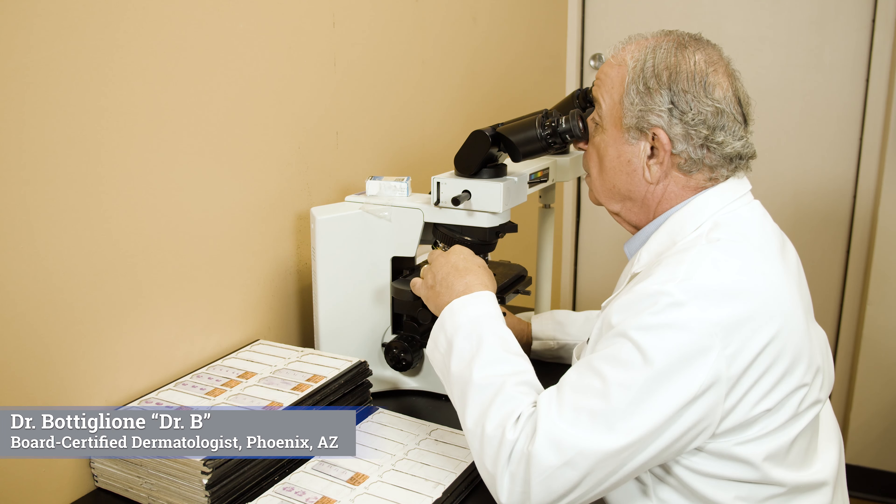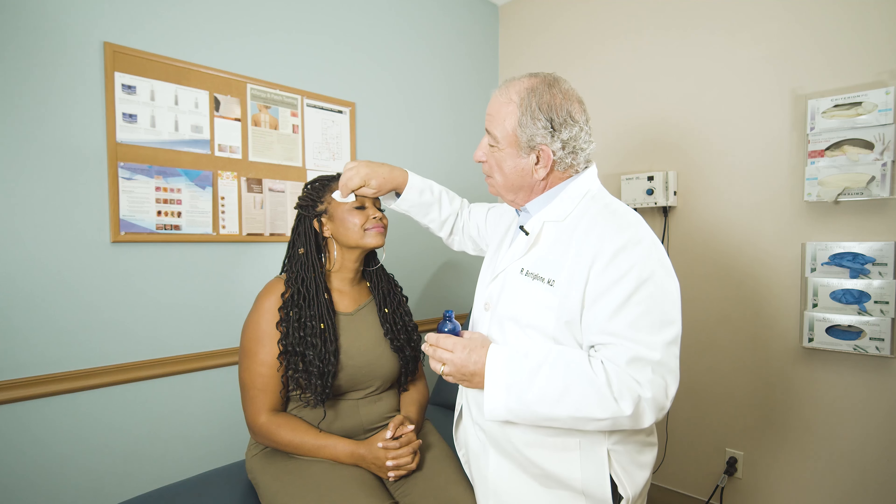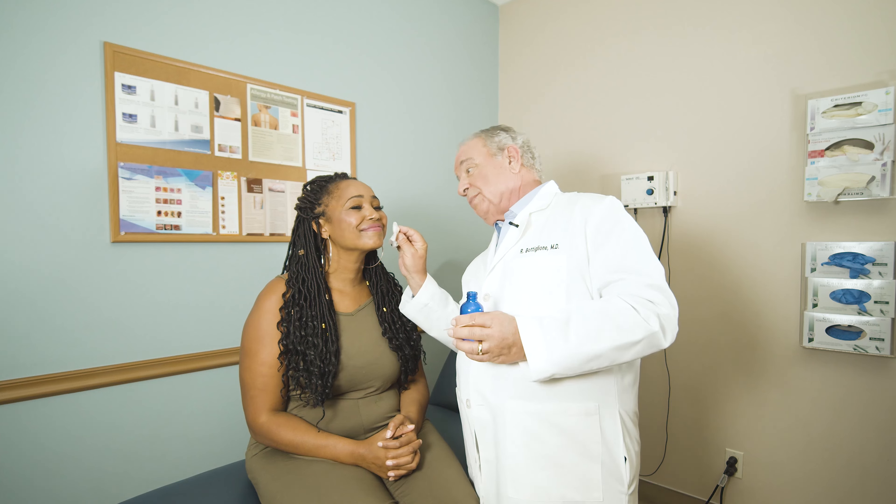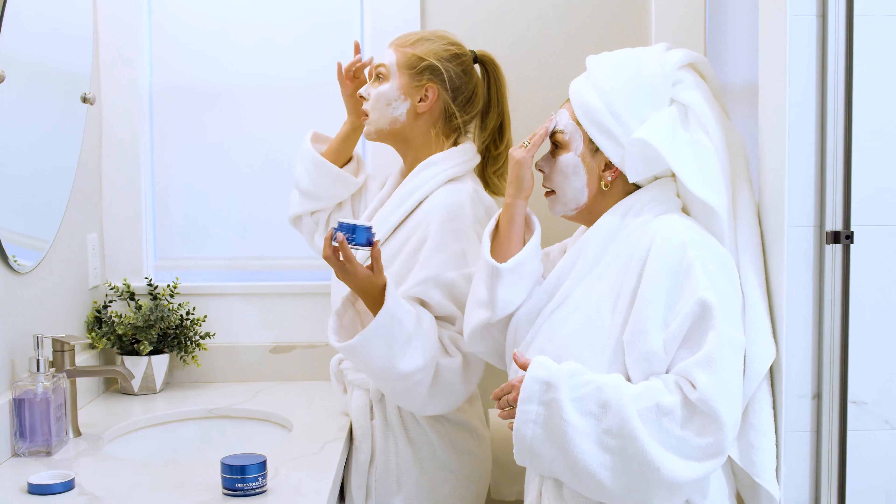Dr. V, a dermatologist with over 40 years of experience, created Dermatologist Choice in 1981. His goal is to make available the most effective skin care for all skin types, so you and your family receive the results you need and expect.